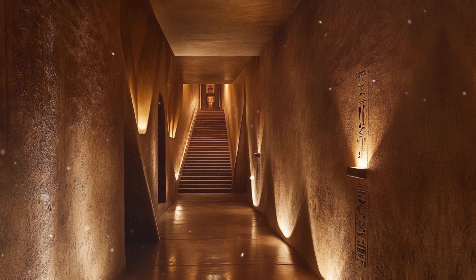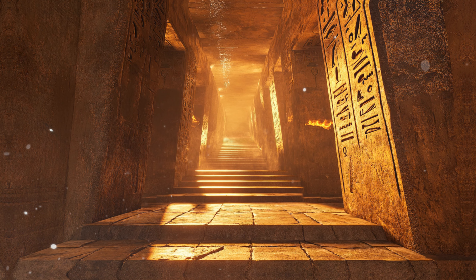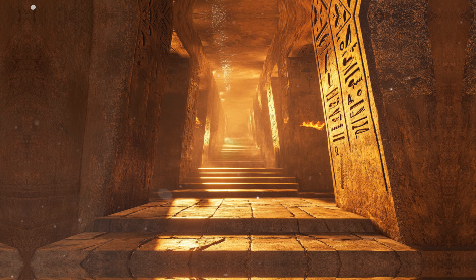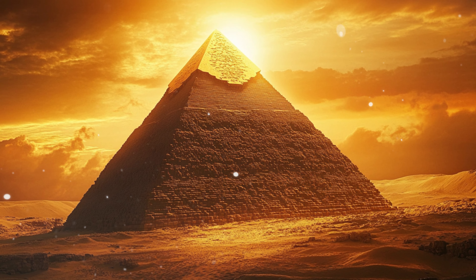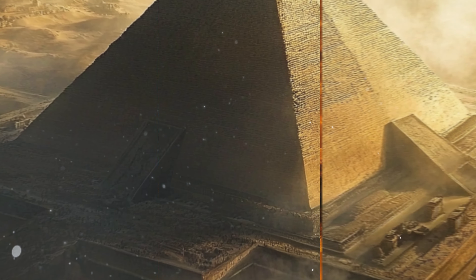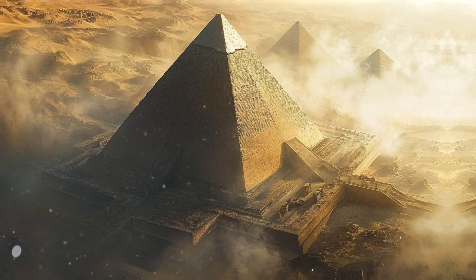Above the King's Chamber lies the Grand Gallery, a long narrow passageway with corbelled walls that rises at a steep angle, leading to the King's Chamber. The purpose of these internal structures, particularly the enigmatic air shafts leading out from the King's and Queen's chambers, remains a mystery and fuels speculation about the pyramid's true purpose. Considered one of the seven wonders of the ancient world, it remains the only wonder still largely intact.